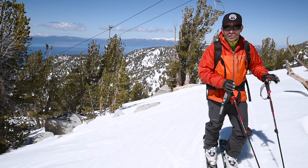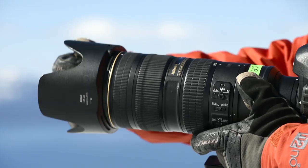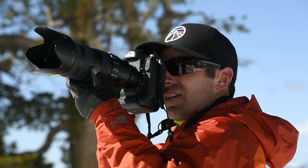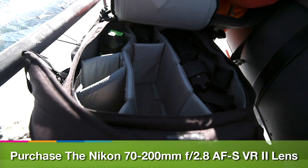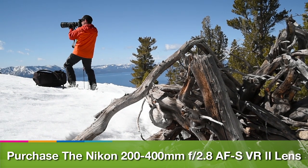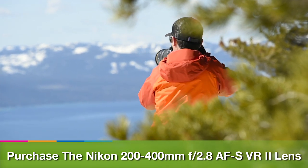On the telephoto zoom side, I carry the 70-200mm f/2.8 Nikkor lens — a great lens and kind of my go-to. I usually leave my camera attached to the 70-200mm; that's the first camera body and lens I pull out to start shooting. If I really want compression, I'll bring the 200-400mm f/4 Nikkor lens. That's a lot of weight to carry around, but it's an incredibly sharp lens and really allows me to compress the background when I can't get very close to the athlete.